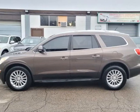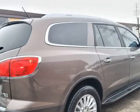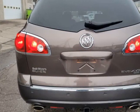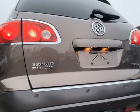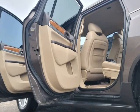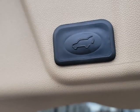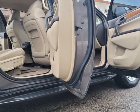Loaded with options: 2 sets of keys, factory remote start, leather seats, heated seats, parking sensors. Electric brake tow package, trailer hitch, LED and HID lamps all around, fog lamps, memory seats, cruise control, steering mounted controls, trip computer, child monitor, telescopic steering wheel, power liftgate, dual climate controls, premium sound system, power seats with lumbar adjust, power windows, power locks, keyless entry, Bluetooth equipped, hands-free audio, auxiliary input, CD player, AM/FM radio.